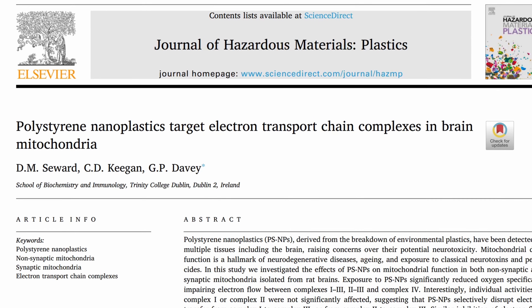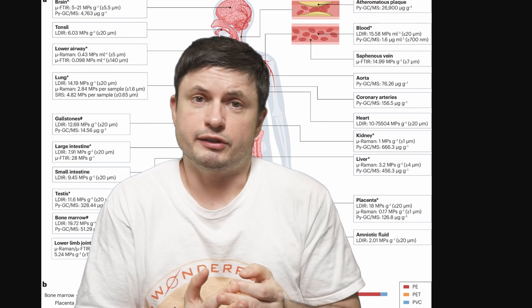It then becomes something even smaller referred to as nanoplastics, which has recently been investigated in a very important study we're going to discuss today. Since we've also discovered microplastics pretty much everywhere — including in the clouds and the depths of the ocean — I've divided this into individual topics, and today we start with human health.